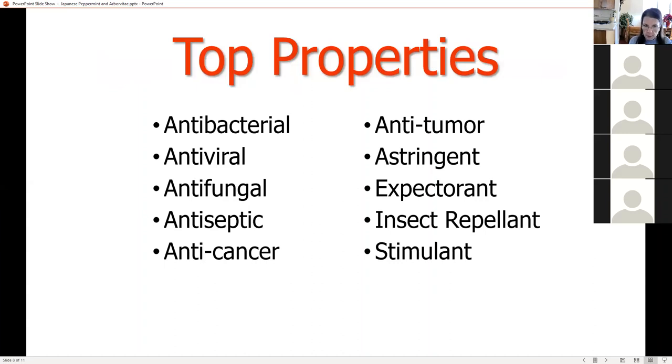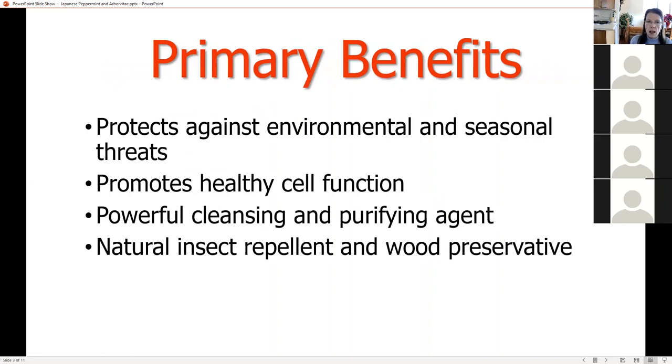The top properties of Arborvitae are antibacterial, antiviral, antifungal, antiseptic, anticancer, antitumor, astringent, expectorant, insect repellent, and stimulant. The primary benefits are it protects against environmental and seasonal threats, promotes healthy cell function, is a powerful cleansing and purifying agent, and is a natural insect repellent and wood preservative. For example, lemon and Arborvitae would be really good to put on furniture — I used essential oils to revitalize a wooden salad bowl that was getting dried out.